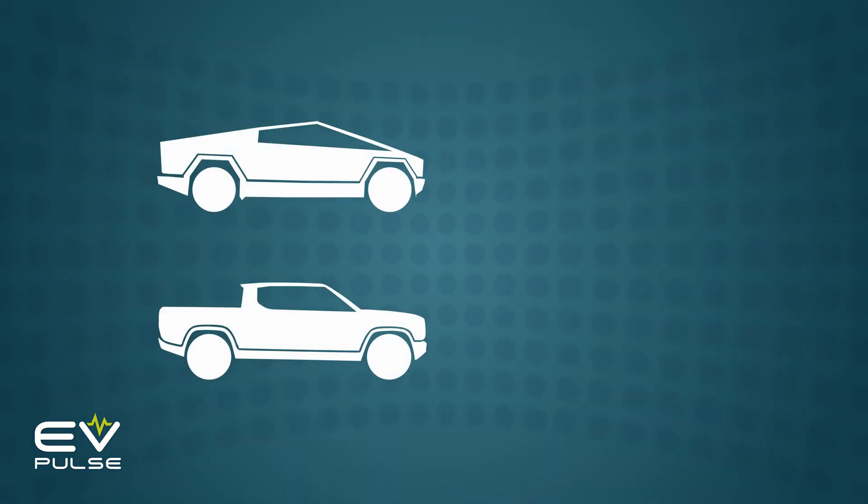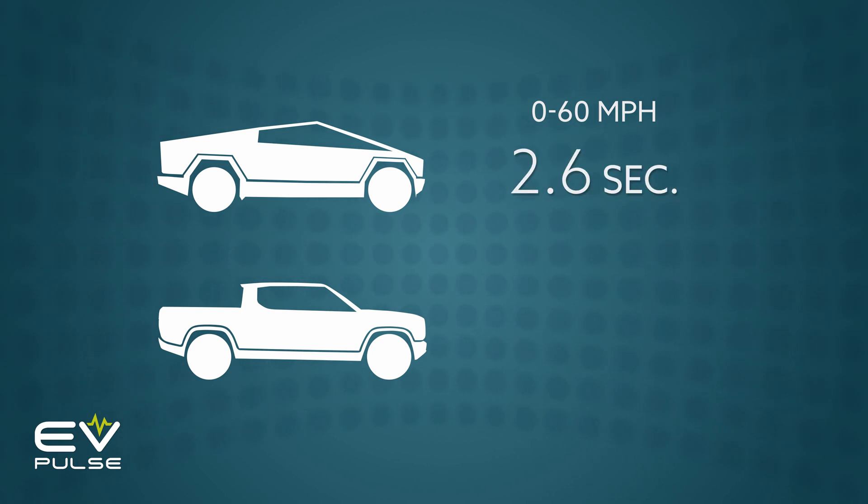As for acceleration, the Tesla can hit 60 miles per hour in as little as 2.6 seconds — practically warp drive — while the Rivian is expected to do the same deed in an equally organ-scrambling 3 seconds flat.